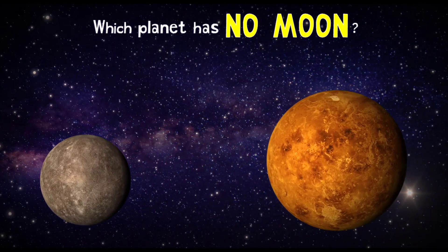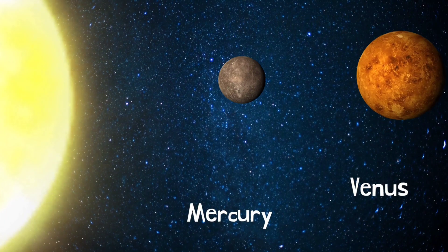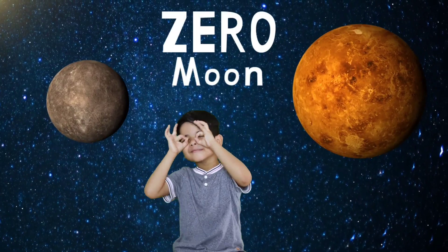There are the first two planets, Mercury and Venus. Both have zero moons!